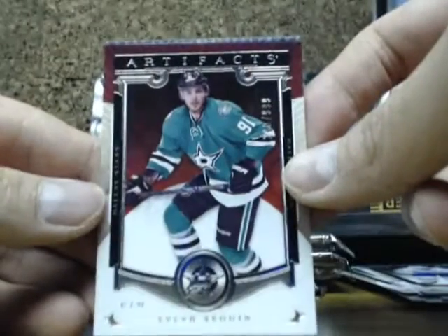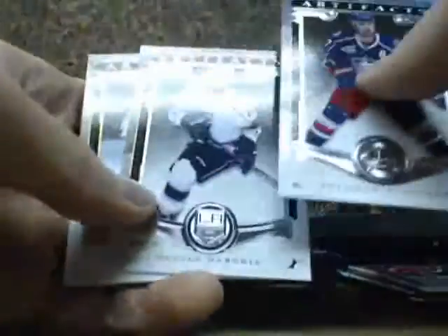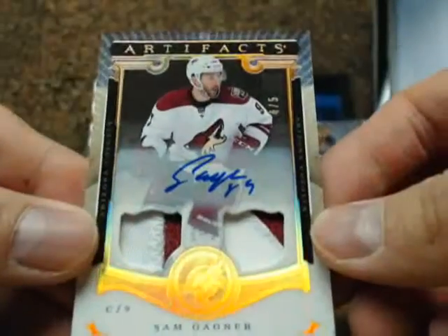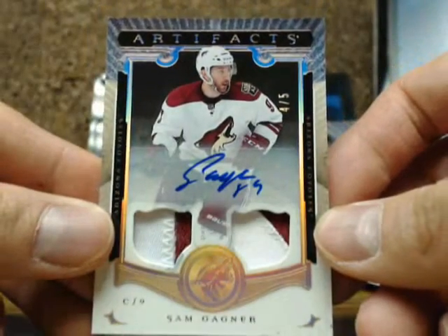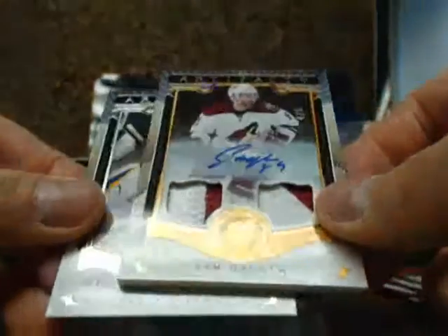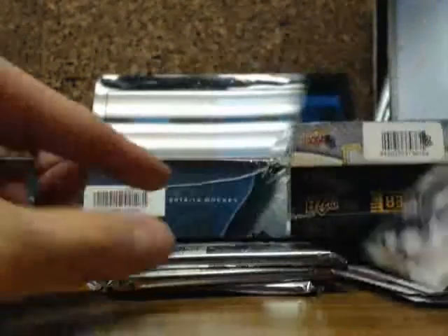Tyler Sagan, $9.99. And we have a Gold Spectrum Patch Auto going out to the Arizona Coyotes of Sam Gagne, number 4 of 5, going out to Randy, going out to Macca Valley. Nice card.